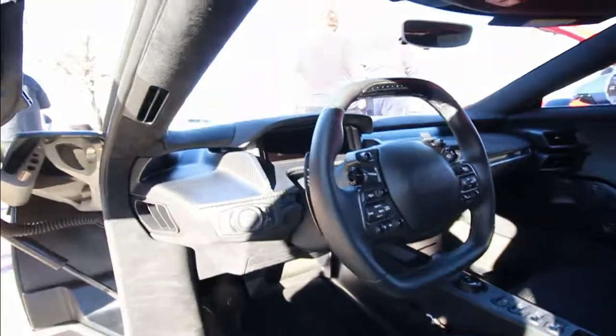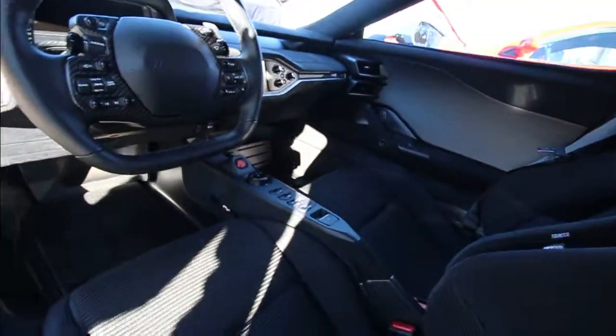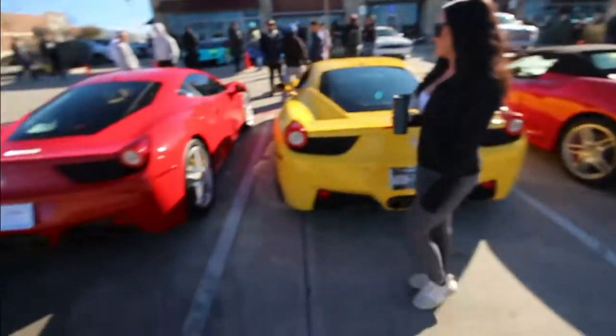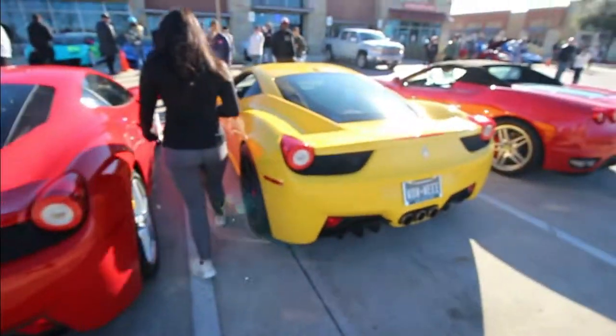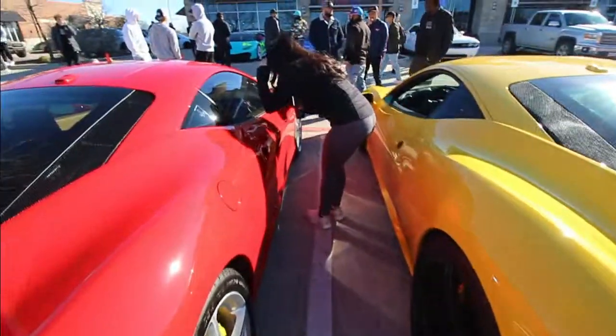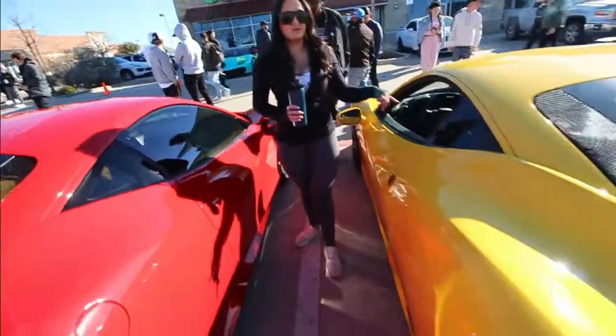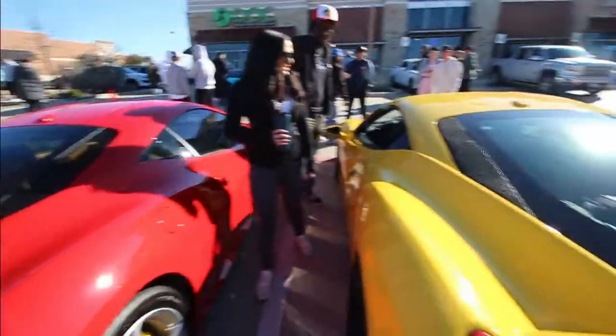We have seen this Ford GT many times on the channel. I always love the interior — how clean it is, there's not all these controls and buttons everywhere. Car Reviews with Alex has got the red 458 and the yellow 458. Look at them and then tell me you like the yellow — why do you like the yellow?